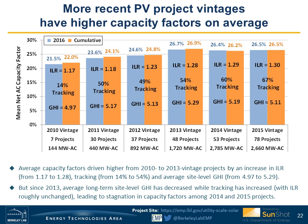Breaking out average capacity factors by project vintage, there was a steady improvement from 2010 through 2013 vintage projects, driven by increases in average insolation as denoted by GHI, the prevalence of tracking, and the average inverter loading ratio. Since 2013, however, average ILRs have held more or less steady while the two other drivers—tracking and GHI—have moved in opposite directions, resulting in more or less stagnant capacity factors among 2014 and 2015 vintage projects.